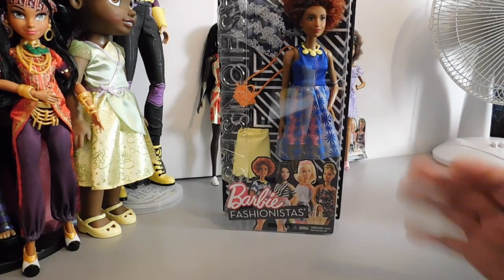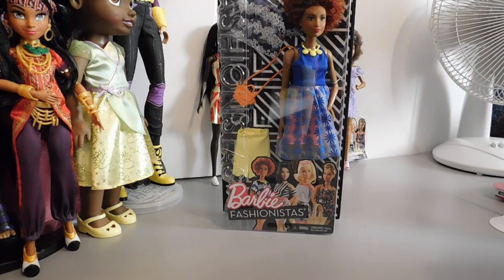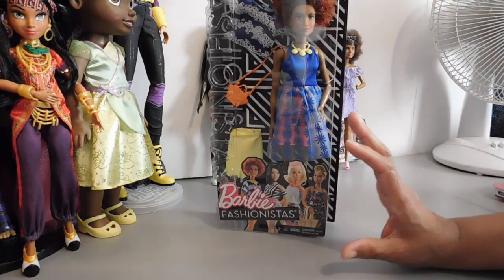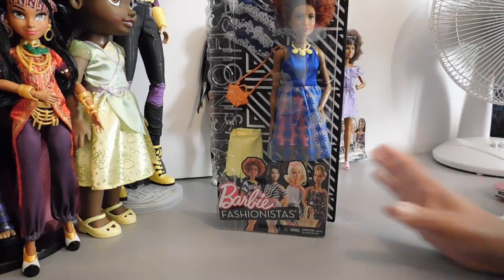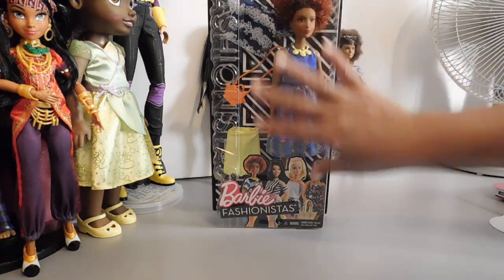I've seen some reviews of her and I love her face. She has freckles — she's just so adorable. I'm not too familiar with the Barbie face molds, but I do think I have some dolls with that face mold in different skin tones. And I love her hair.